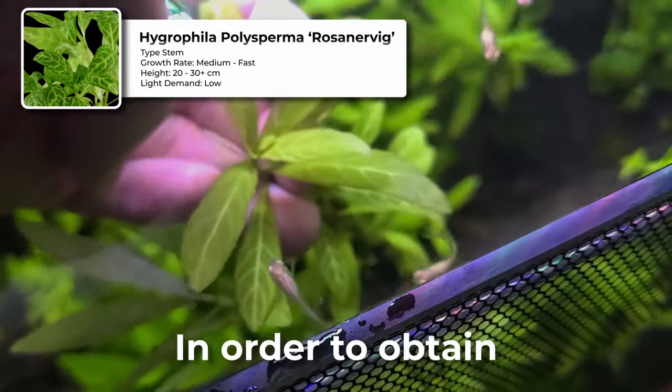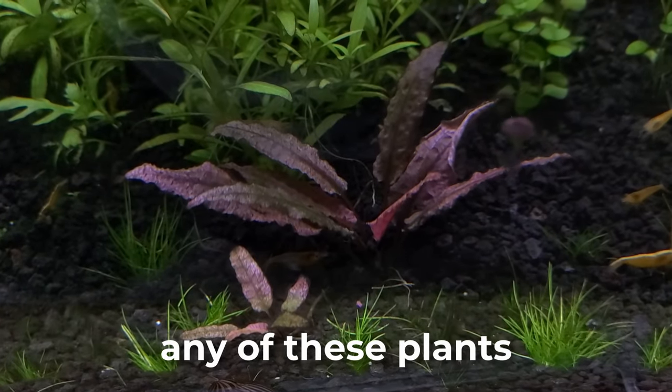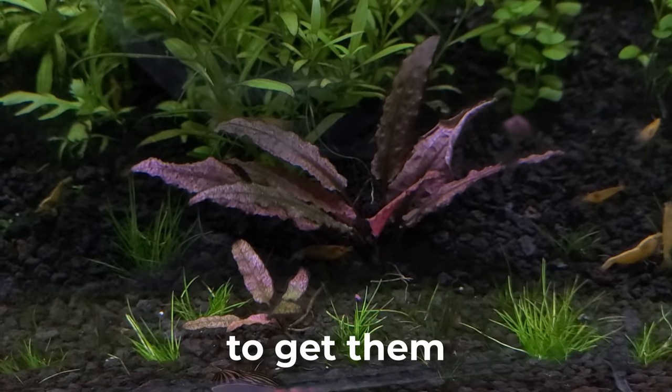Although, in order to obtain a deeper coloration, you will need to provide higher lighting. If you do get any of these plants and are having trouble getting them even more red, this video here contains a few methods to get them even more red.